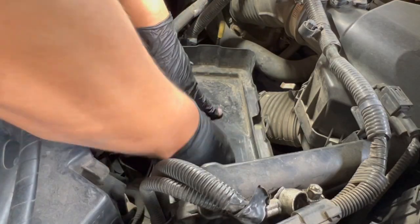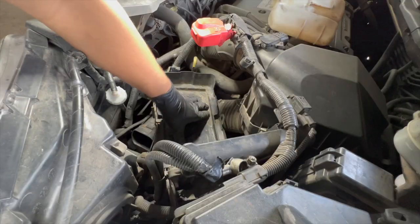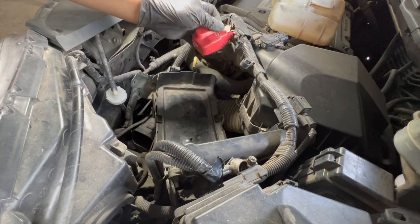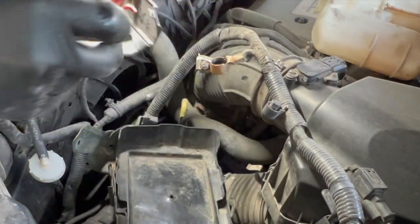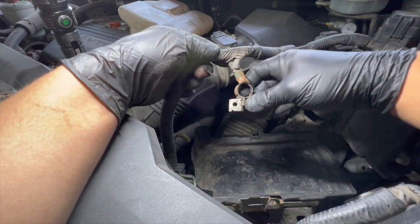We're in — that was easy. Now that it fits in there properly, we can put the battery on there and put everything back together. But before I do that, let me see what's going on with this terminal. Looking at it, it doesn't look like I have a lot of wire to work with.